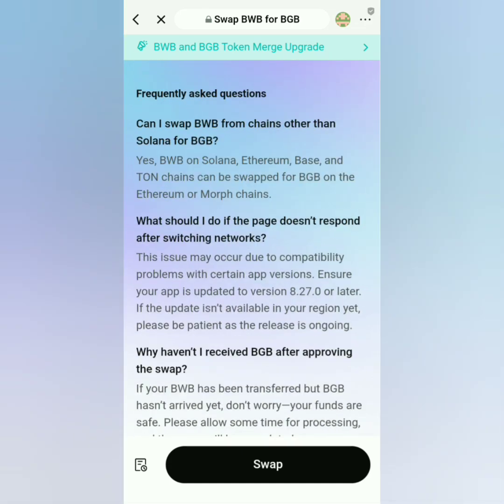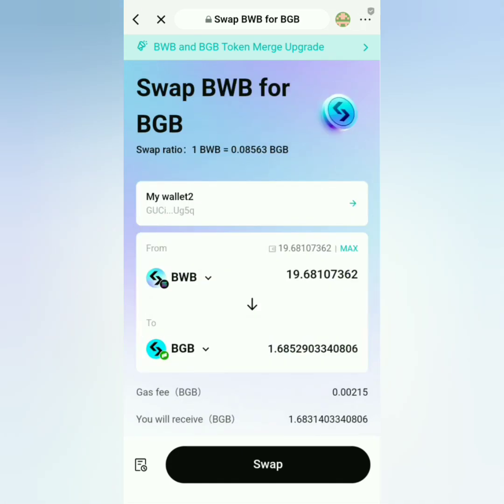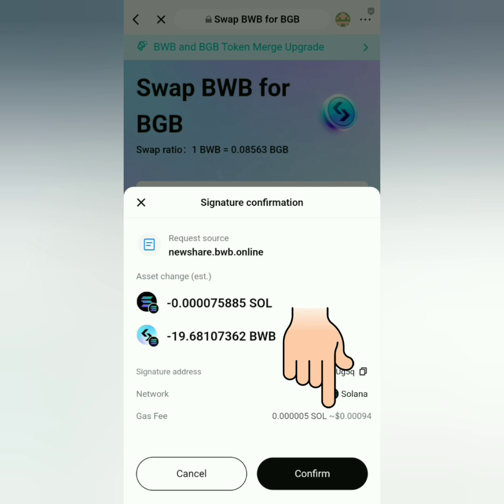This is what I will get. By the way, if you have questions you can always refer to the FAQs here. Let's swap this — sign the transaction, and it needs a small gas fee under the network of your BWB.